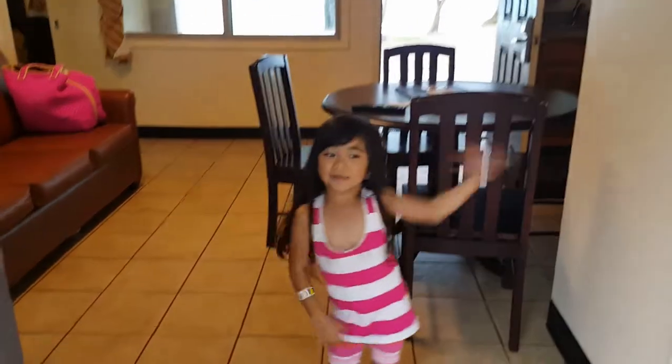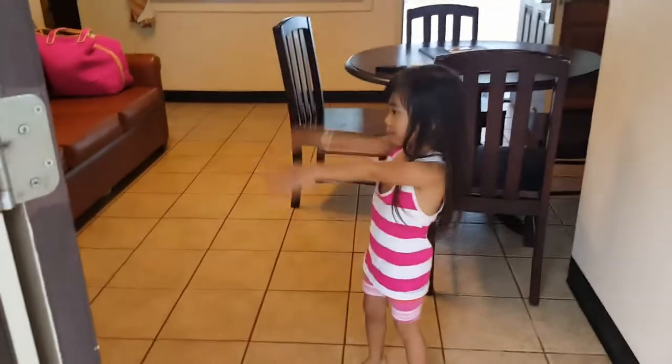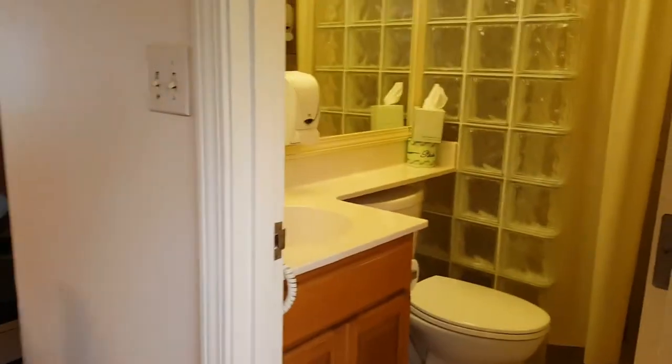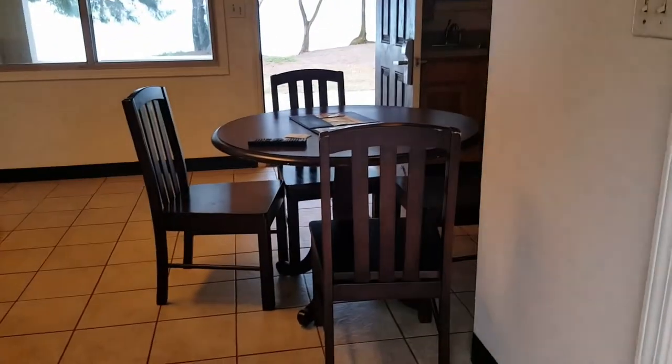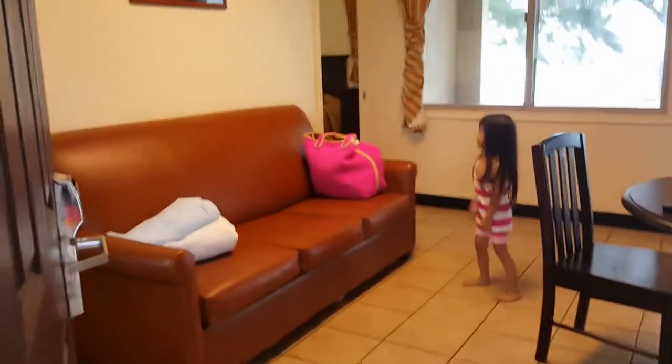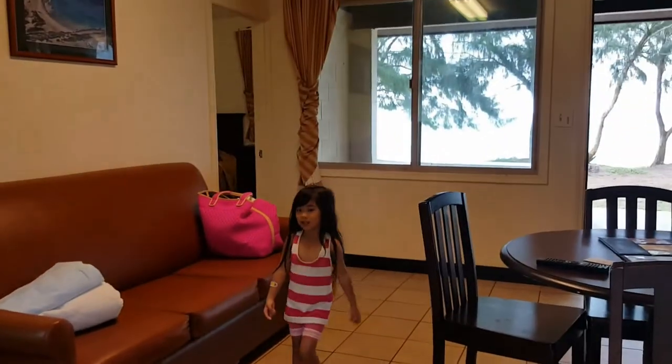Hi everybody! Today we're at room 158 — this is the Heckle visit at Bellows Air Force Base. Let me show you around.